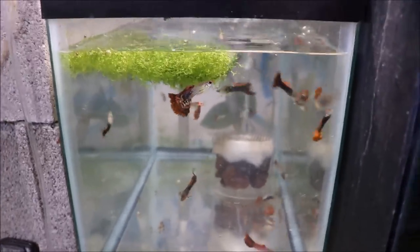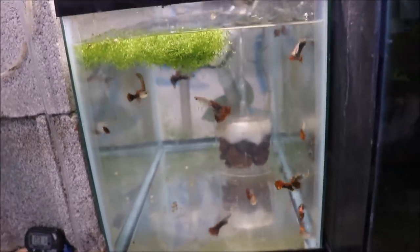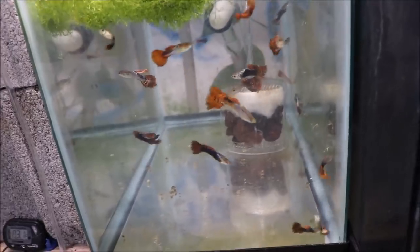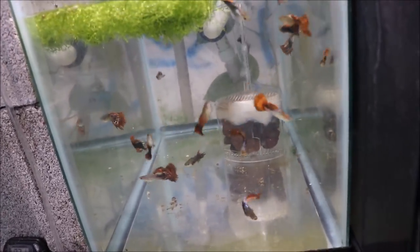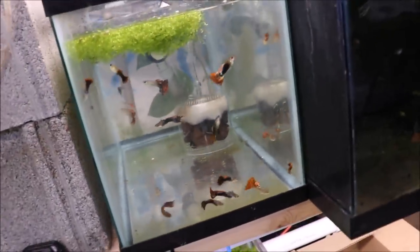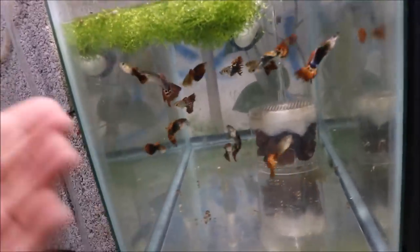Alright fishy folks, I'm back — still getting used to the camera, forgive me. So I made this tank — I caught all the males, there's a couple fry I caught too. Box filter, lava rock, and batting, and that's that. So down here we have the females and the fry, and up here we have the males. These fish are awesome — look at the variety. That one's pretty, I mean they're all awesome, look at them.